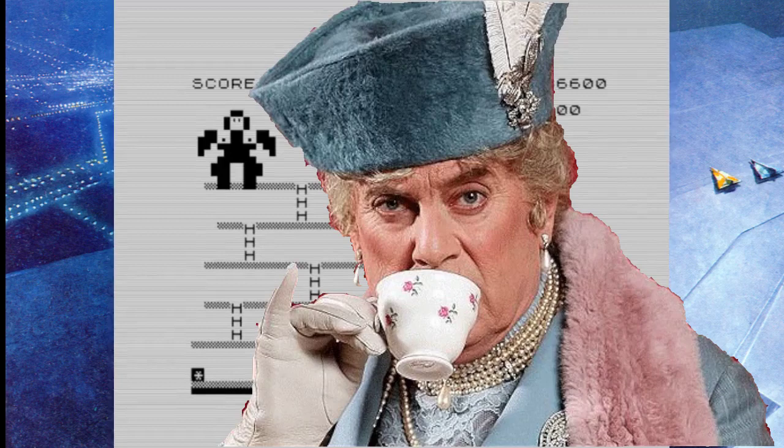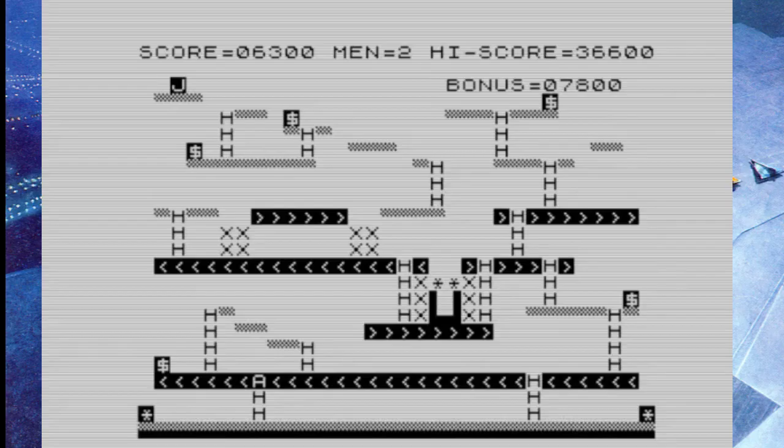Crazy Kong is brilliant. Look at the nipples on Kong there. It's okay though — they're not lady nipples, so I can show them.